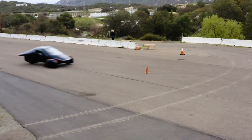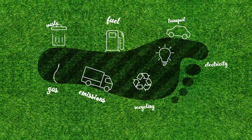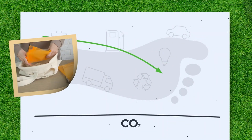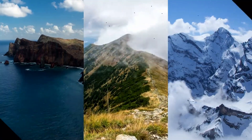If just one million Americans were to adopt Aptera SEVs, the country could reduce CO2 emissions by approximately 4.6 million metric tons each year. This figure demonstrates the potential for Aptera SEVs to play a significant role in the national fight against climate change.